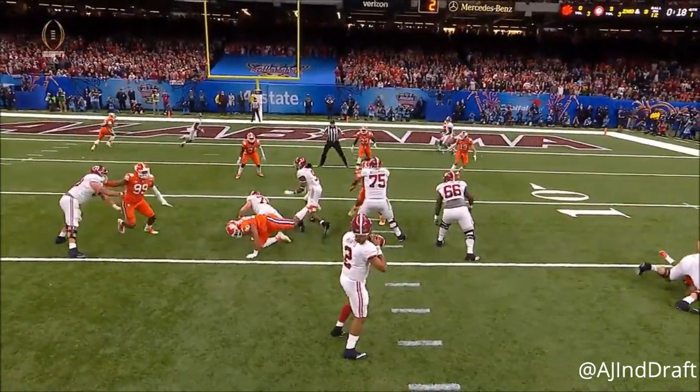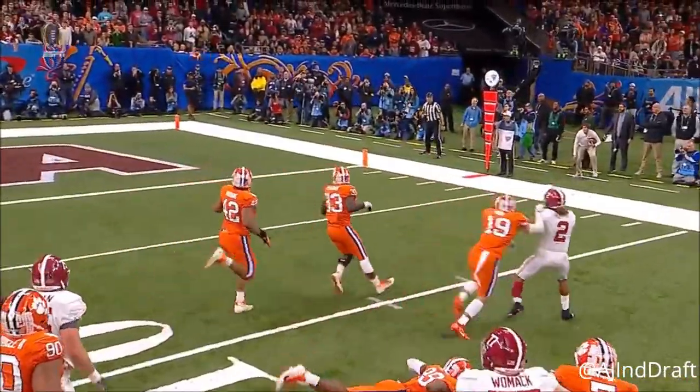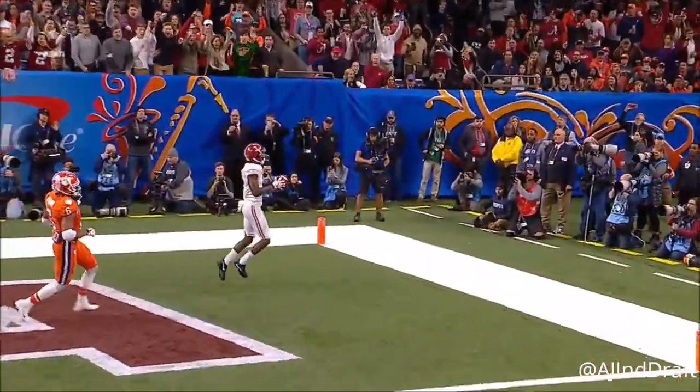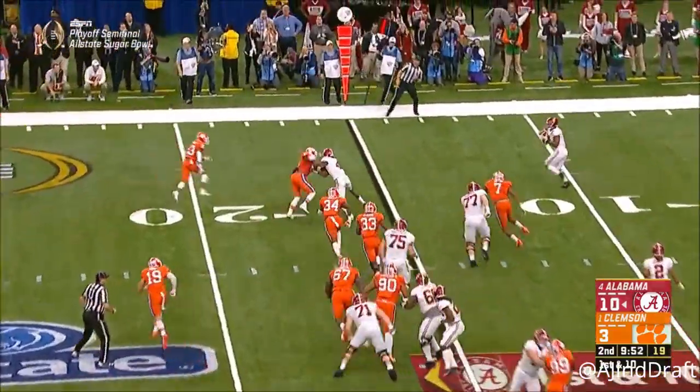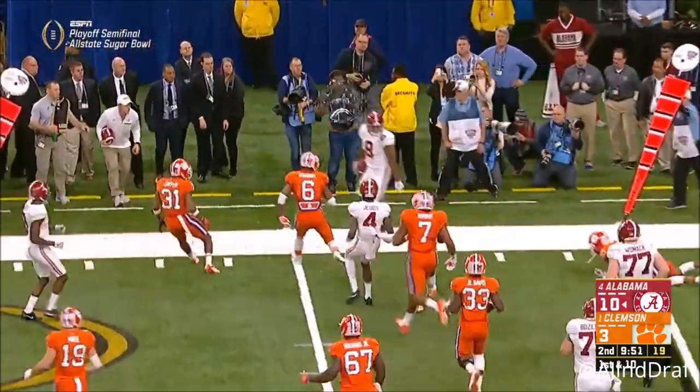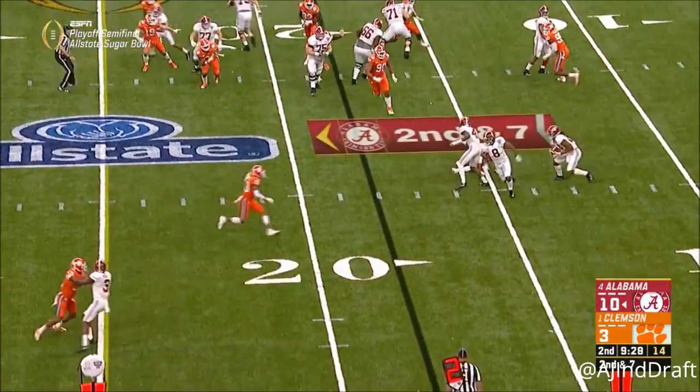Watch him as he scrambles — typically he is going to tuck this ball and run. He starts that way, and at the last minute he sees Ridley uncovered. Now Jacobs out of the backfield — Alabama starting with good field position in this ball game.